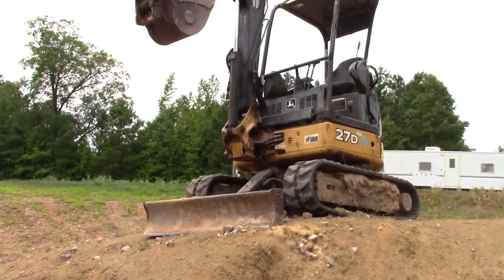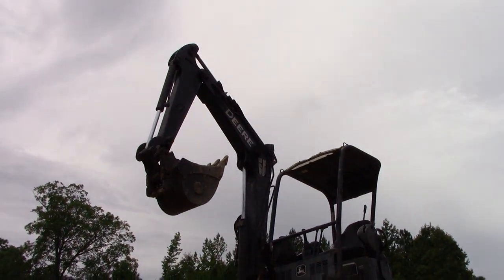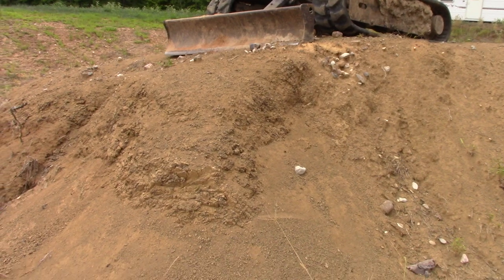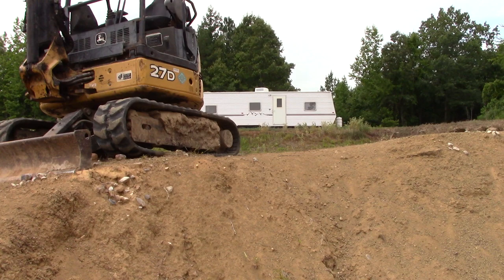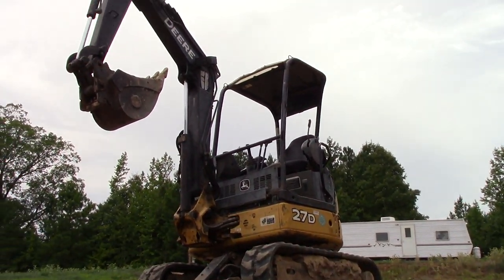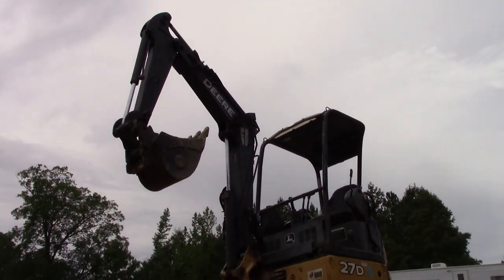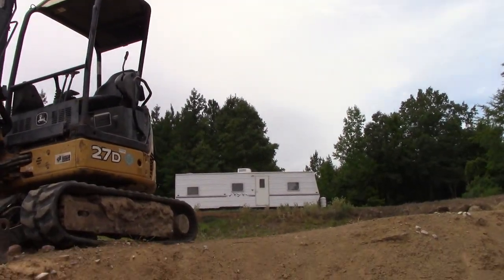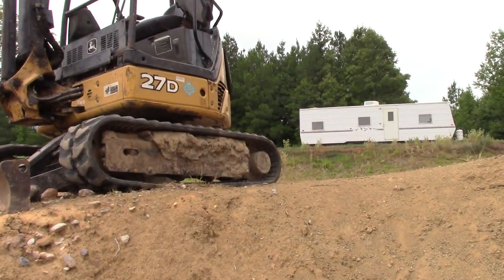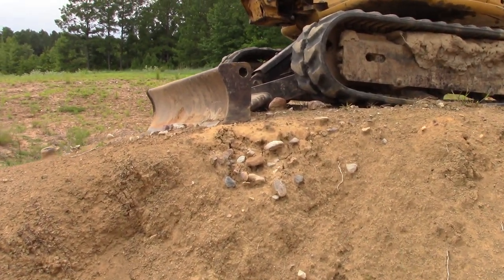So we're going to see if this will dig this hard material. We're going to reach right over here and dig it and stockpile it, flip it around behind me so the skid steer can come pick it up. We're going to pile some up for Mack to scoop so that we can run tomorrow morning.